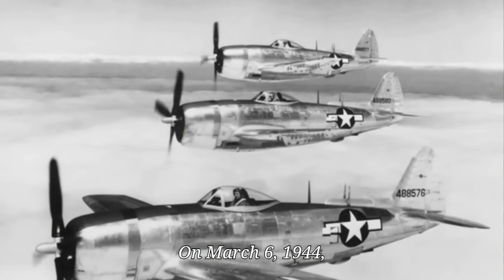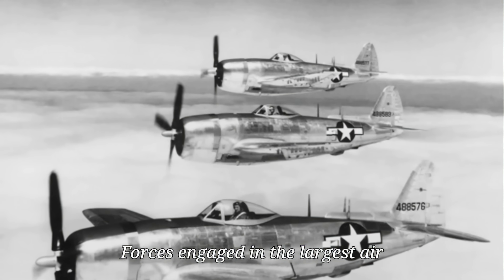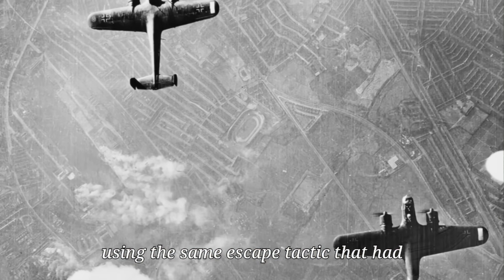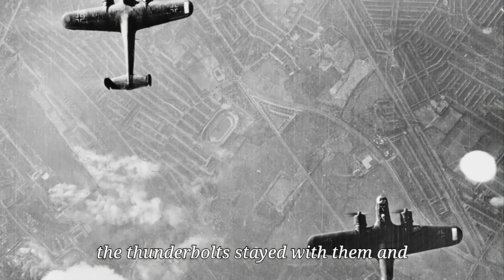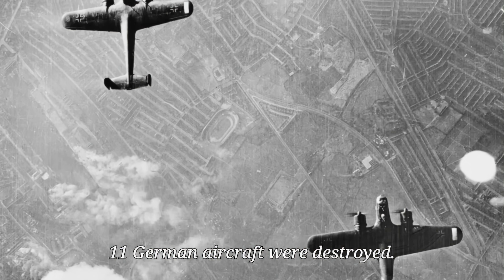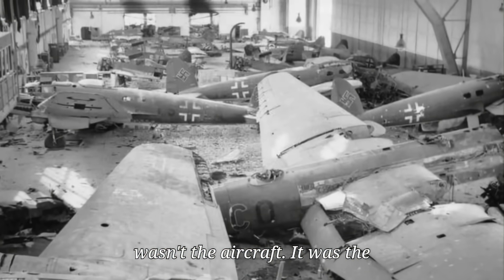On March 6, 1944, 28,000 feet above Berlin, the 56th Fighter Group of the U.S. Army Air Forces engaged in the largest air battle yet seen over Europe. German fighters pulled into steep climbs, using the same escape tactic that had worked for over a year. But this time, the Thunderbolts stayed with them and opened fire. By the mission's end, 11 German aircraft were destroyed. Not a single P-47 was lost. Something had changed, and it wasn't the aircraft — it was the propeller.